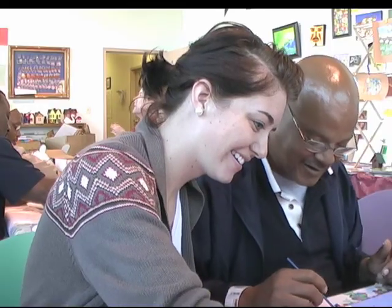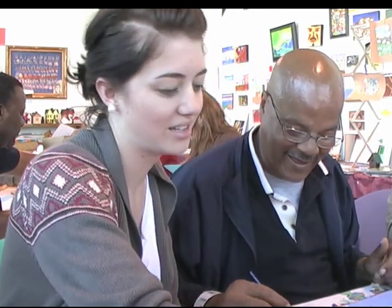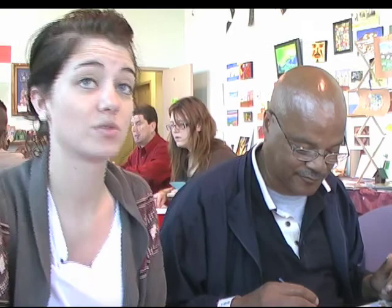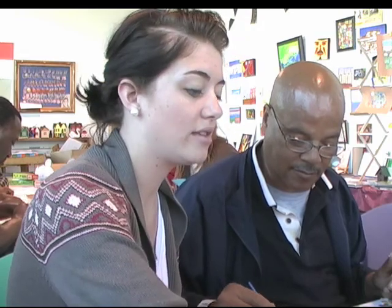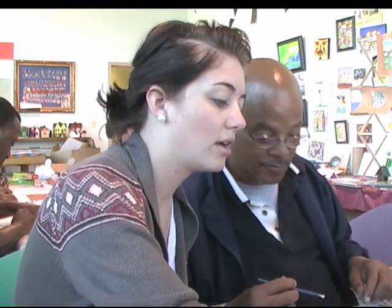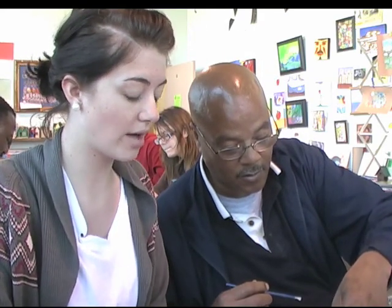Jenny Lee Thornton, a studio art major, is one of several Belmont students who lends her talents every week as a volunteer with the art class. Right now we're just working on an Odyssey art project — we're building bricks on this building, this project that represents where we've come from.